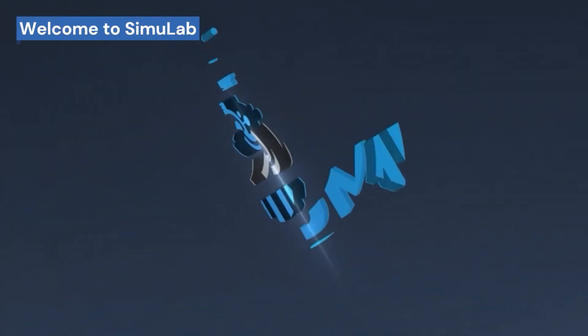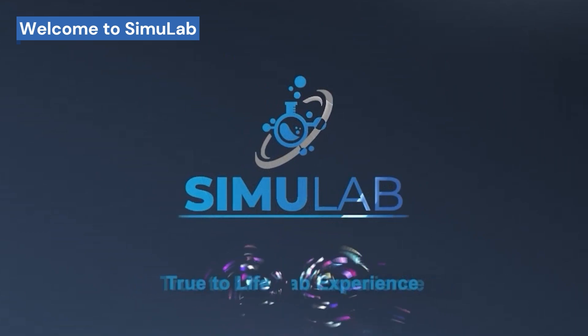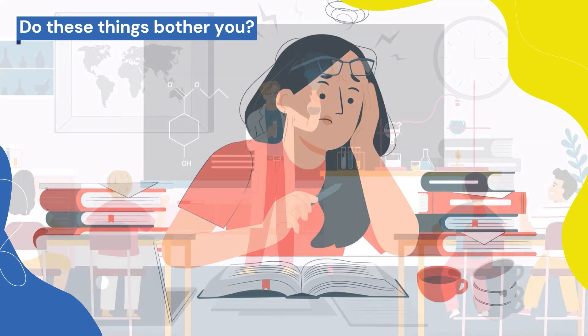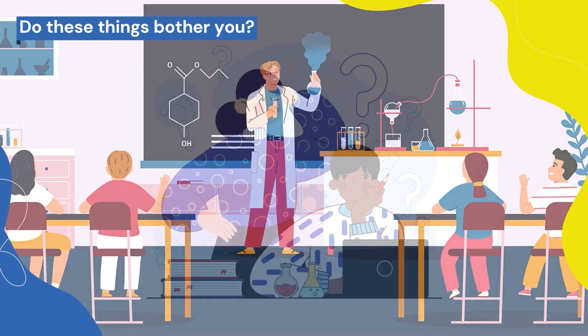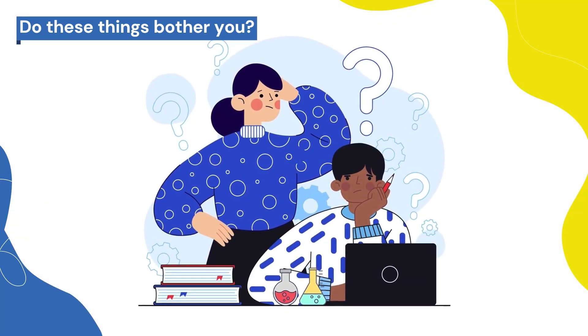Welcome to Simulab, where the magic of science meets the spark of innovation. Do your students feel science subjects are boring? Is your lab curriculum aligned with the latest scientific advancements? Are your students lagging due to the technology gap in lab education?